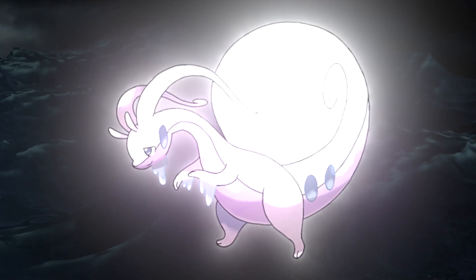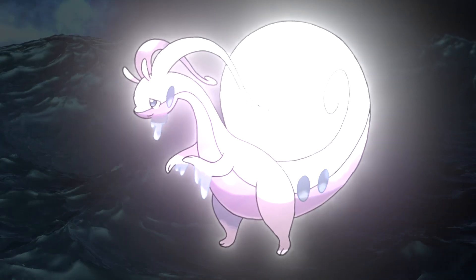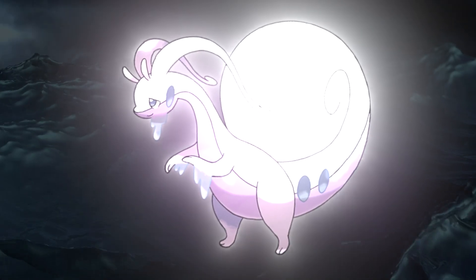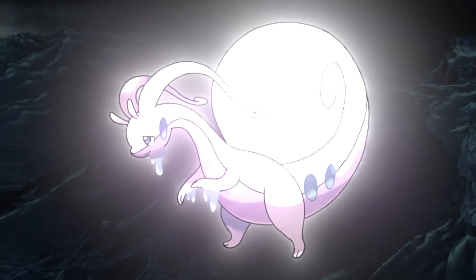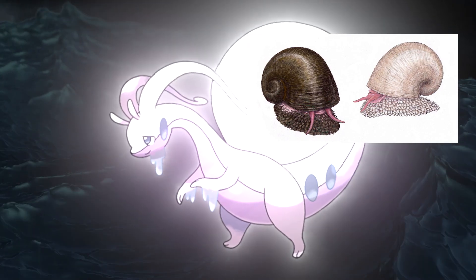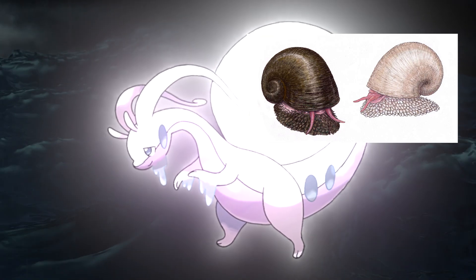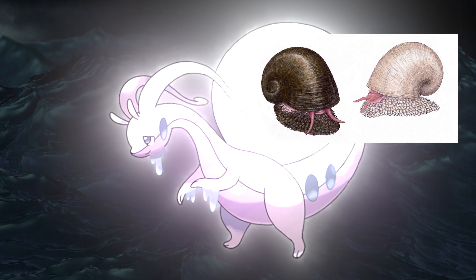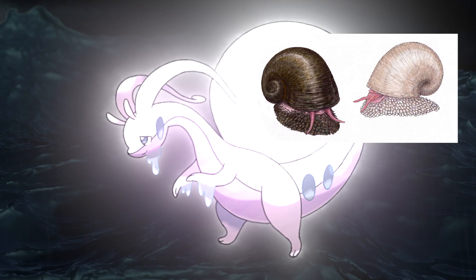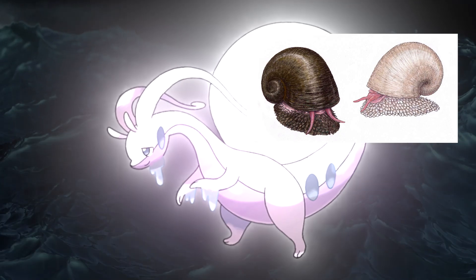With Hisuian Sliggoo and Hisuian Goodra, the design change seems particularly connected to snails. Beyond the snail-like design for the trail and for both Sliggoo and Goodra, they could also be connected to the Scaly-foot Gastropod — a deep-sea snail with a unique shell very similar to the one seen on both Sliggoo and Goodra. This shell usually consists of iron sulfide compounds, giving it a metallic appearance, similar to how these two Pokémon look.